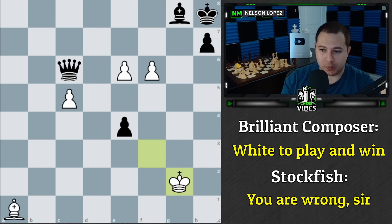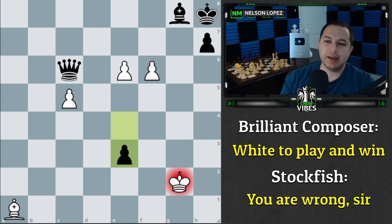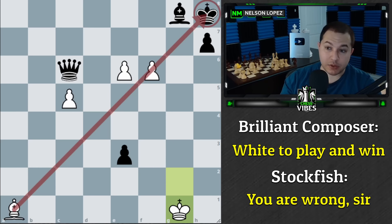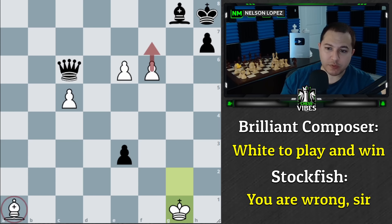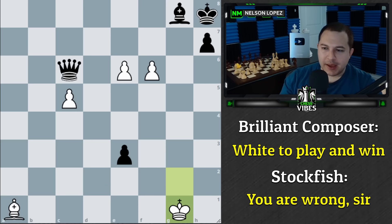The move is king to g2, which is another strange move because you're staying in line with the queen. After the check, we move our king again to g1. The point is that we've gotten out of the checks and now have a serious threat on black's king — we're going to push the pawn forward, threaten checkmate, and have this pawn ready to promote to a queen if needed.